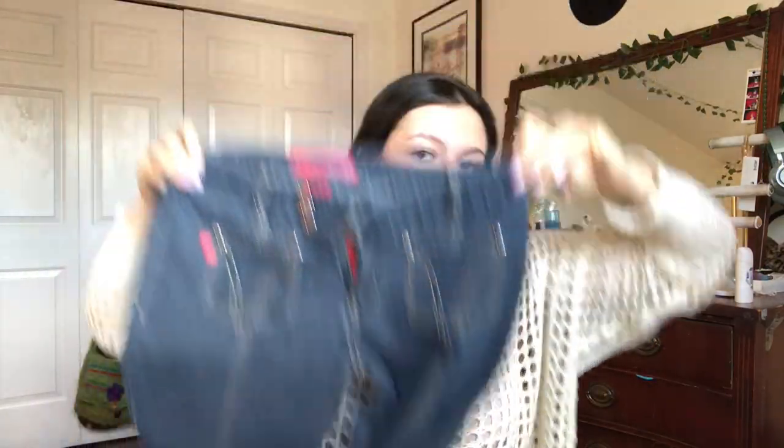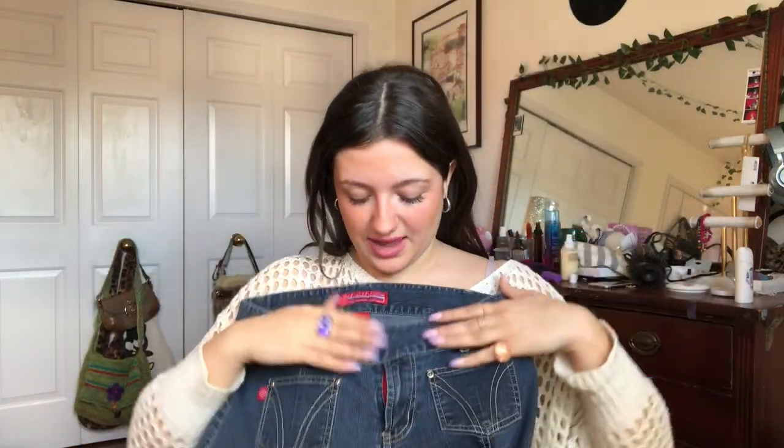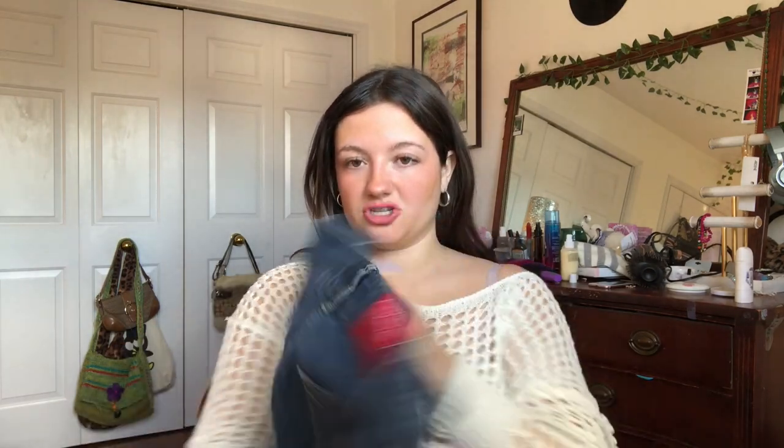Then I found these Hot Kiss Flirt jeans. They're so cool. I like how they have this little thing here, and then the back just says Hot Kiss and then it says 'remember your first' — like remember your first kiss, I guess maybe. I've found a few Hot Kiss items and they're always really cute and really good quality.